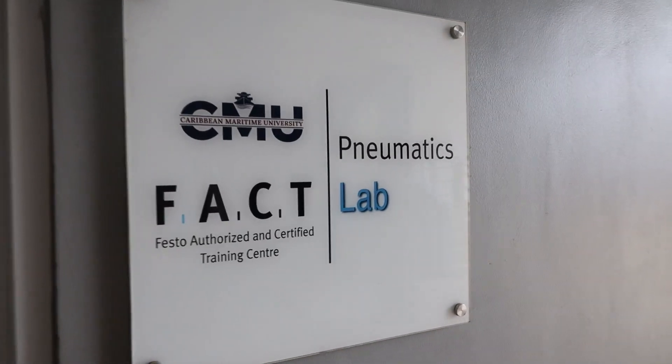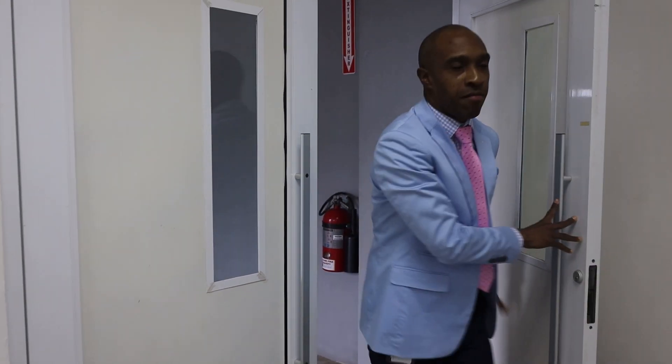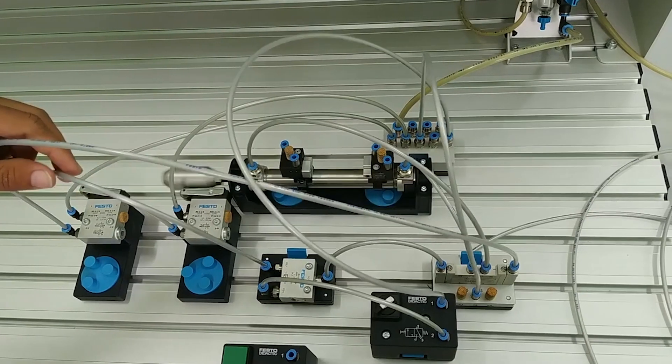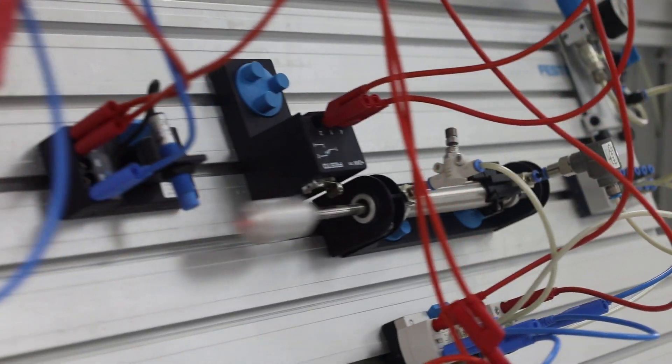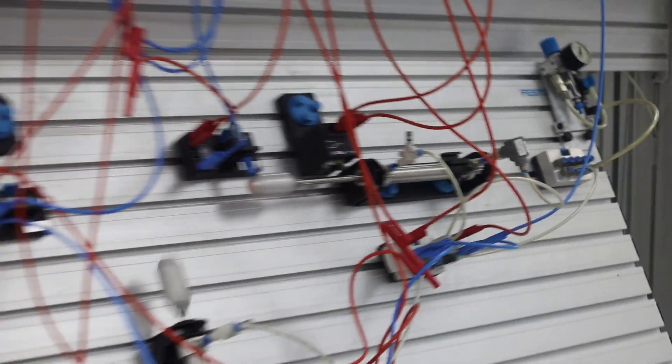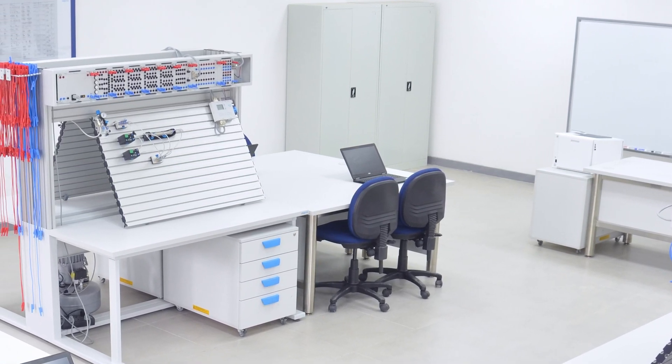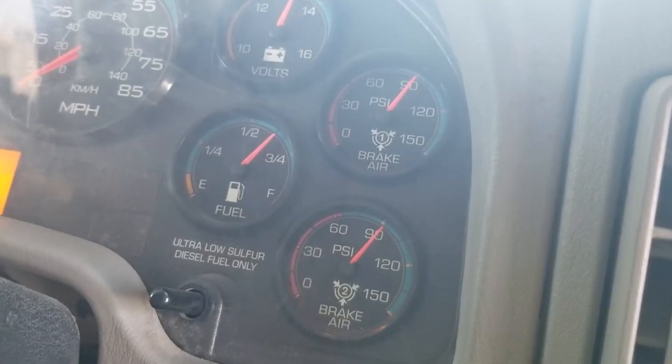Let's first look at pneumatics. The CMU prides itself in training the engineer of the future in all modern industrial automated technologies — for example, pneumatics. This is the start of your journey when you get to us in the field of engineering. Pneumatics is used in all industries, and we want to show you how pneumatics works in engineering. Pneumatics uses air to allow the movement of machinery, particularly in the food industry, and also think about the truck and its air brakes — that's all pneumatics.